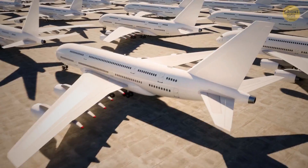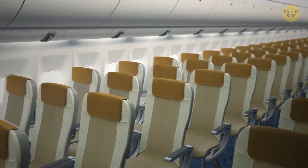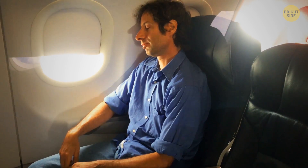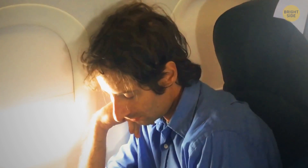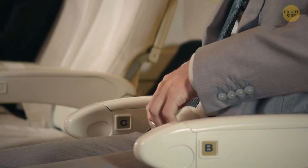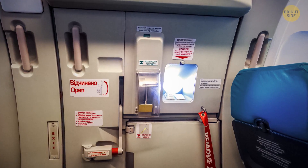Airlines don't build their own aircraft and use factory-made planes. From there, each airline will determine its own seating structure. This is also why the seats don't line up with the windows. But it doesn't matter — you have the best seat.